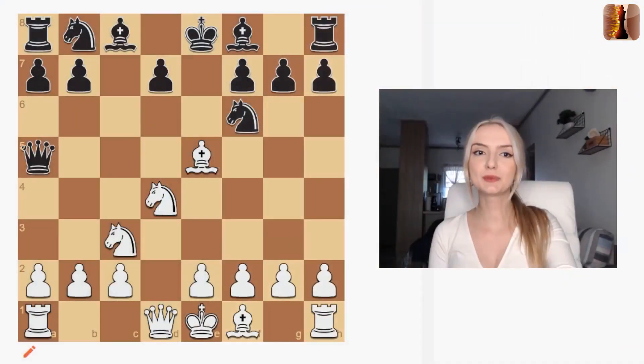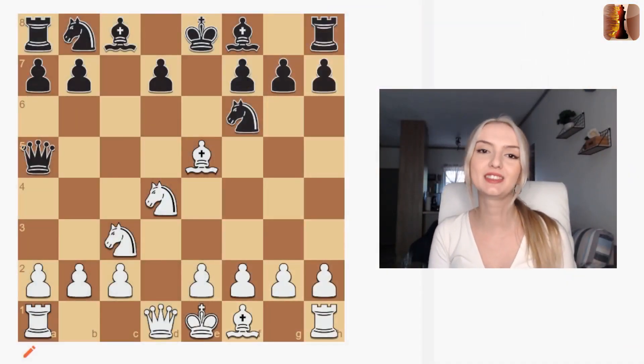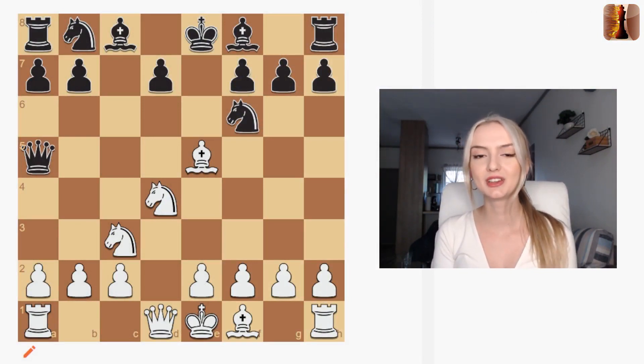Hi everyone, this is Charlize from Forward Chess and welcome to our series chess books for beginners. We'll be focusing on core concepts that every beginner should know, and then we'll take a look at some of the best books you can use to learn them. Today's topic is chess tactics — probably one of my favorite topics in chess. These are the exciting moments when you win a piece or win the game, a series of moves that are just BAM in your opponent's face and you gain some kind of advantage.